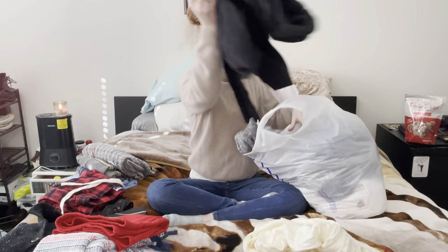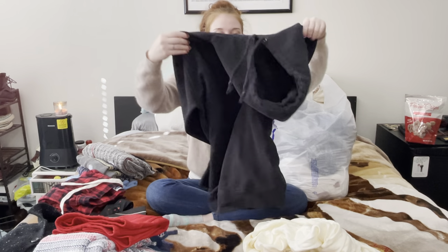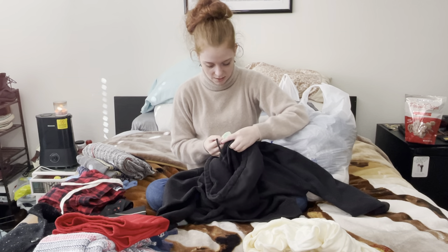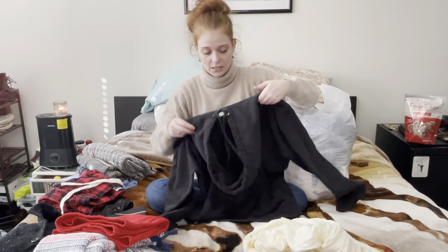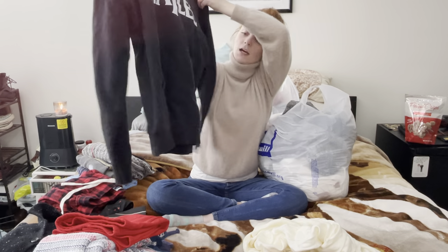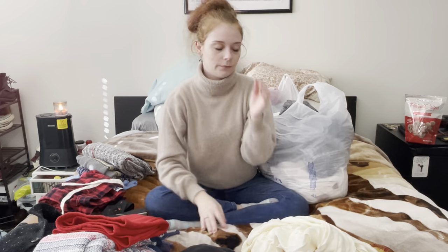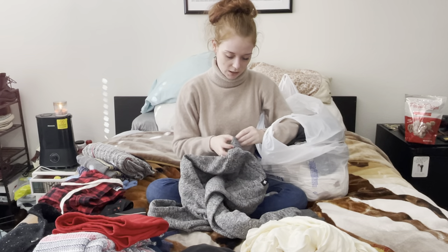This next bag is pretty much all loungewear. I was really excited about this one — this is an official Apple Corps Limited Beatles product. It's a size medium, like that Chevrolet hoodie, but this is a Beatles hoodie. It's got the kangaroo pouch, ribbing, and the drawstrings. I thought that was really cute, and if no one wants it, I will take it.